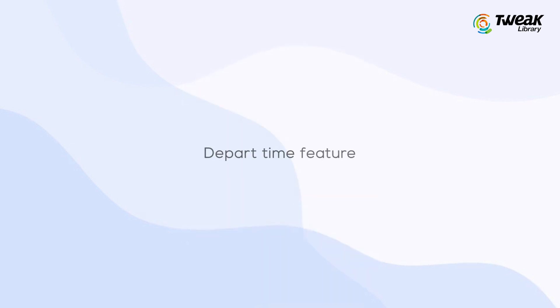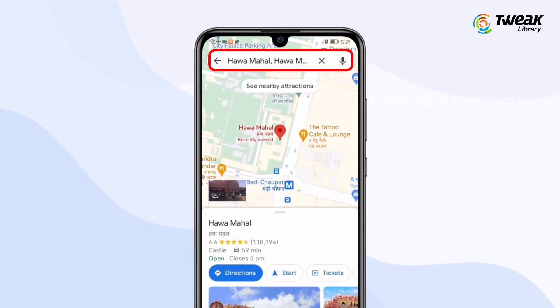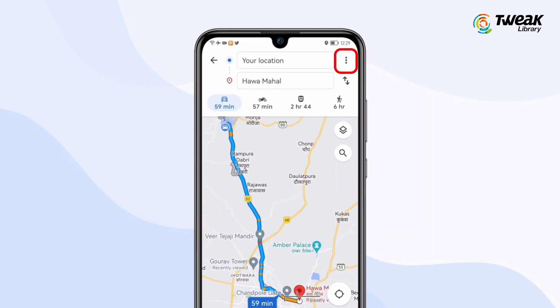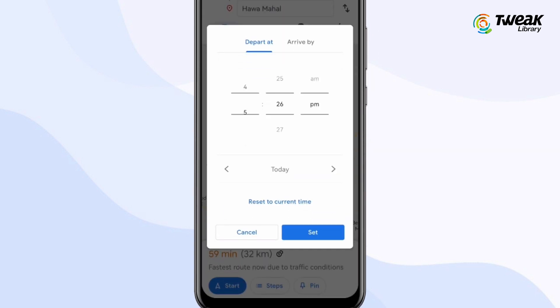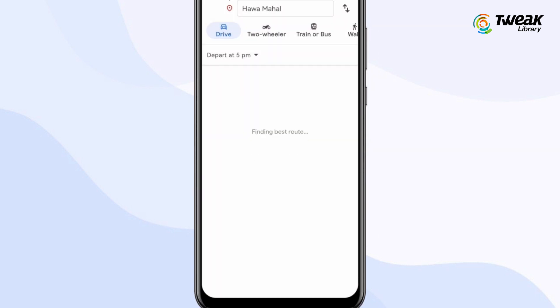Depart time feature: enter your destination, go to directions and select the three dots. Here you can select your depart time and it will tell you the time difference if you leave early or later.